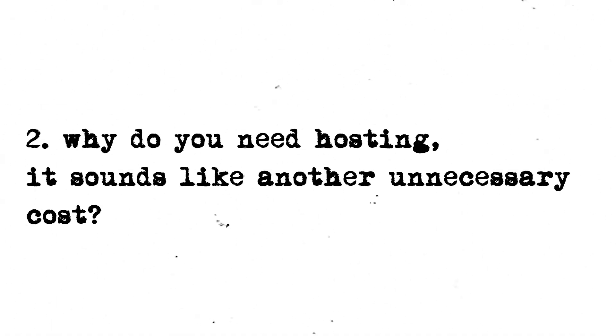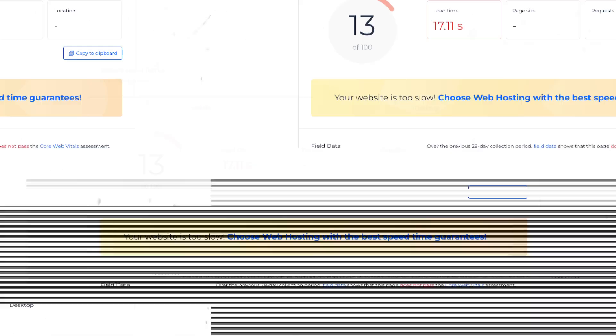It makes more sense to build a customer base that you can have yourself — one you can go and use to sell a whole bunch of other products. Why do you need hosting? It sounds like another unnecessary cost, but the most important part of any website is its speed and usability. The speed and reliability of the website is based on what hosting you use. A lot of print-on-demand websites suffer from really bad hosting because people rely on the free hosting from Squarespace or Shopify, and that's simply not good enough.